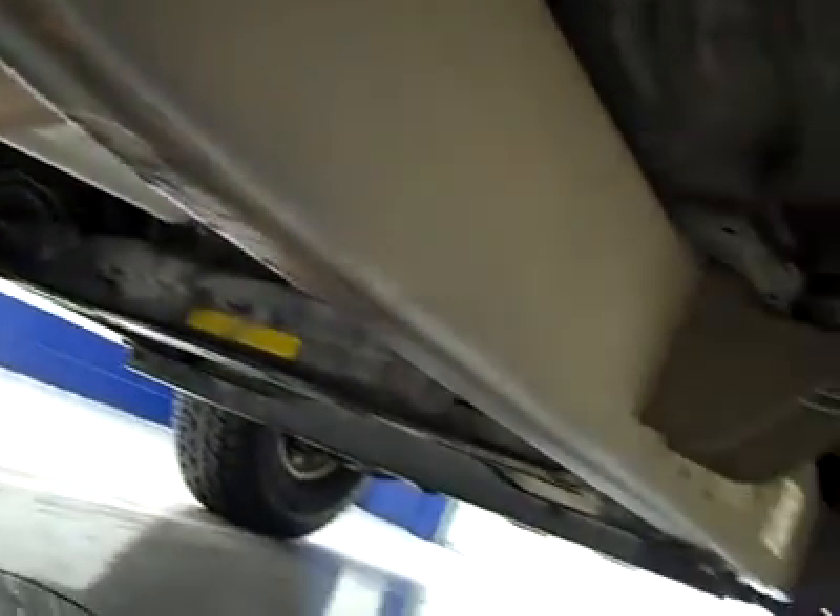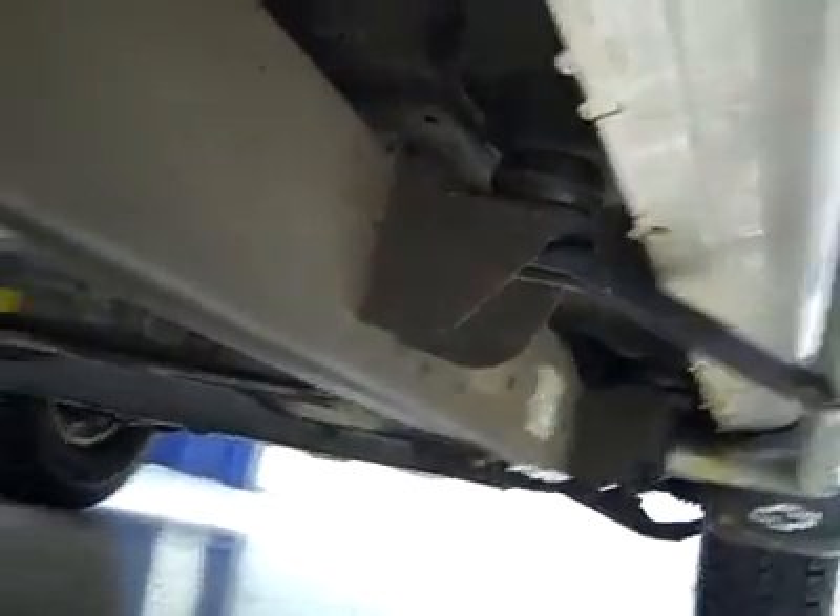Full-length Luverne stainless steel step bars. Back tires are brand new as well. You can see that the frame looks like it's been undercoated, but it looks like it's in really good condition, and it's like that all the way underneath. It's actually very good condition for an '06 2500 frame.